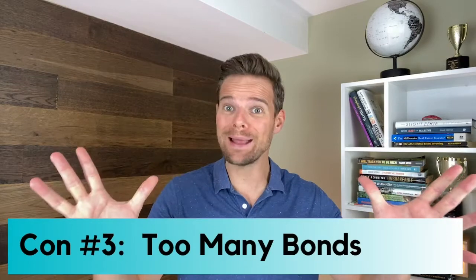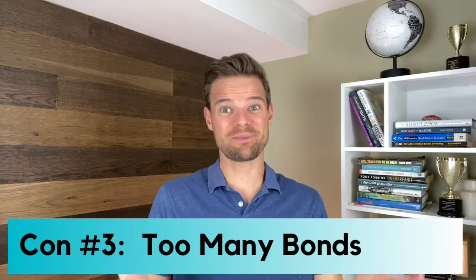Con number three: too many bonds. Some folks feel that target date funds are too heavily weighted toward bonds overall. They would prefer more of their investments to go into stocks and take advantage of the higher returns, especially during their younger years. But hey, to each their own.